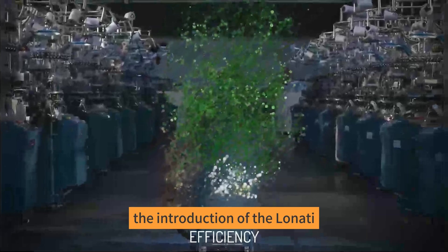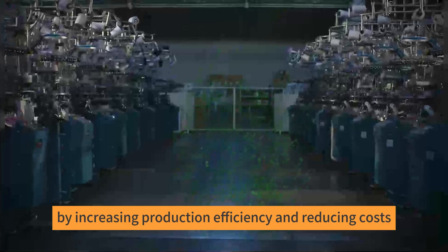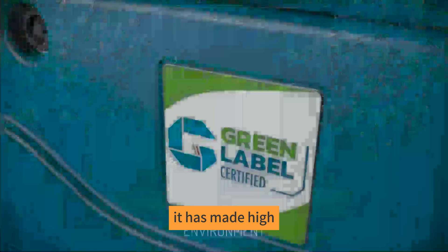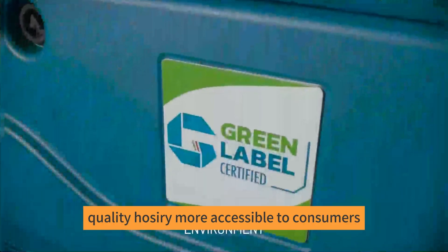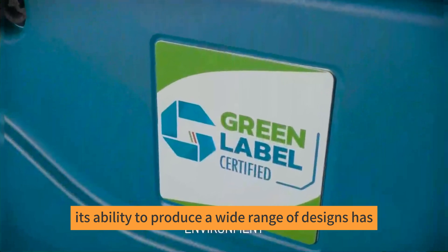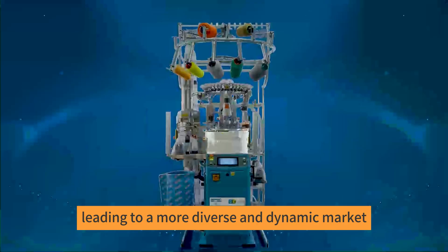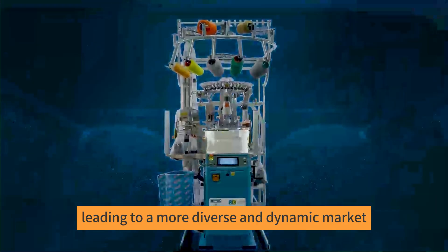The introduction of the Lonati Socks Machine has had a profound impact on the hosiery industry. By increasing production efficiency and reducing costs, it has made high-quality hosiery more accessible to consumers. Additionally, its ability to produce a wide range of designs has sparked creativity and innovation among designers, leading to a more diverse and dynamic market.